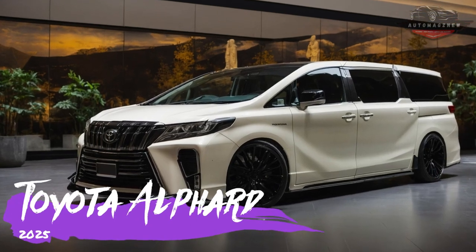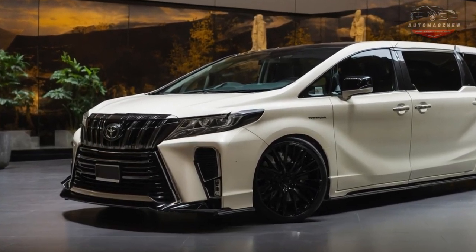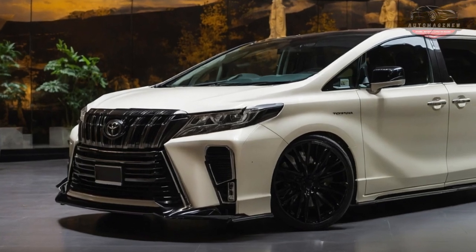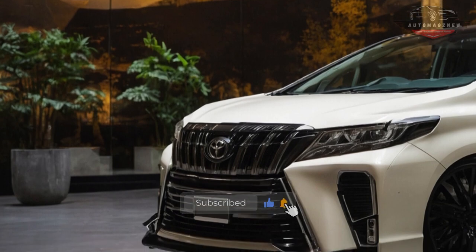Welcome back to Auto Mags. The newest model of the Alphard 2025 from Toyota has been released, and this time they really went above and beyond what was expected. Not only does the new Alphard keep its title as the best luxury MPV in its class, but it also has a number of improvements and new features.